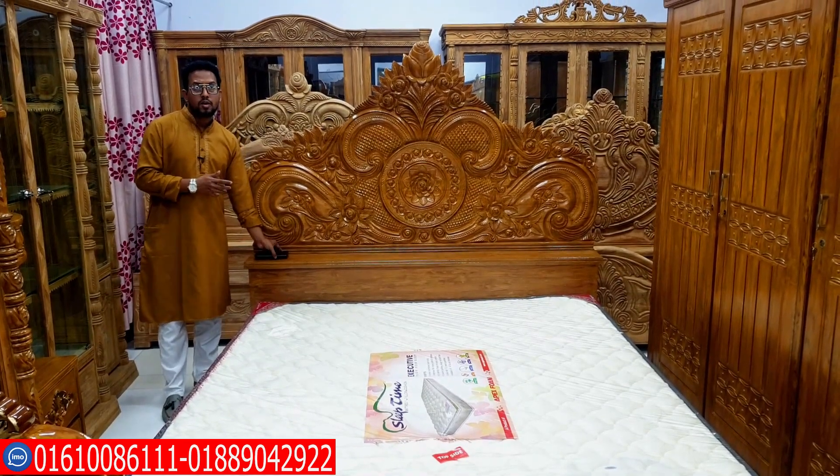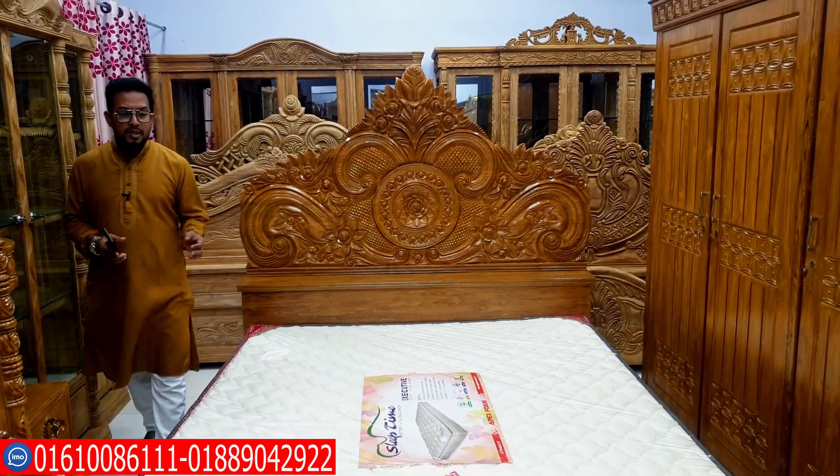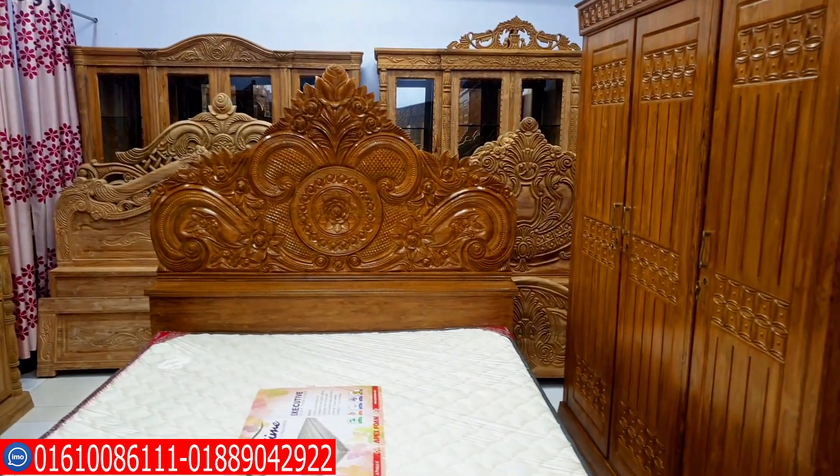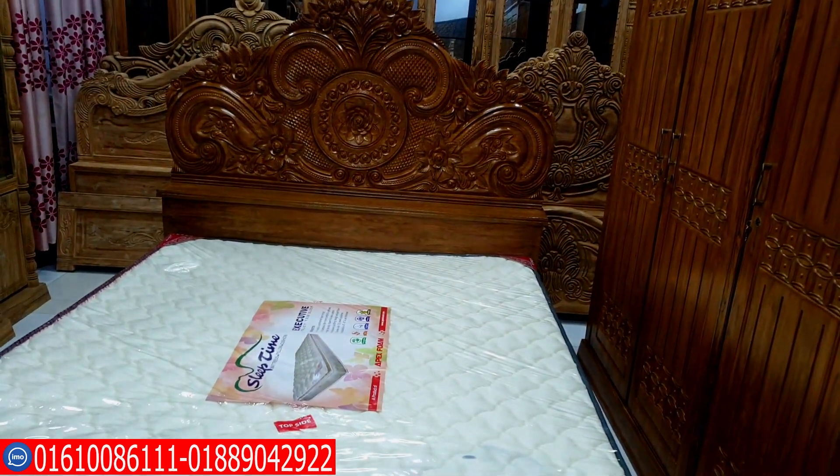Good afternoon. If you look at them, you can look at them step by step. There is a card. The card has a mattress. I'm going to take a look at this.